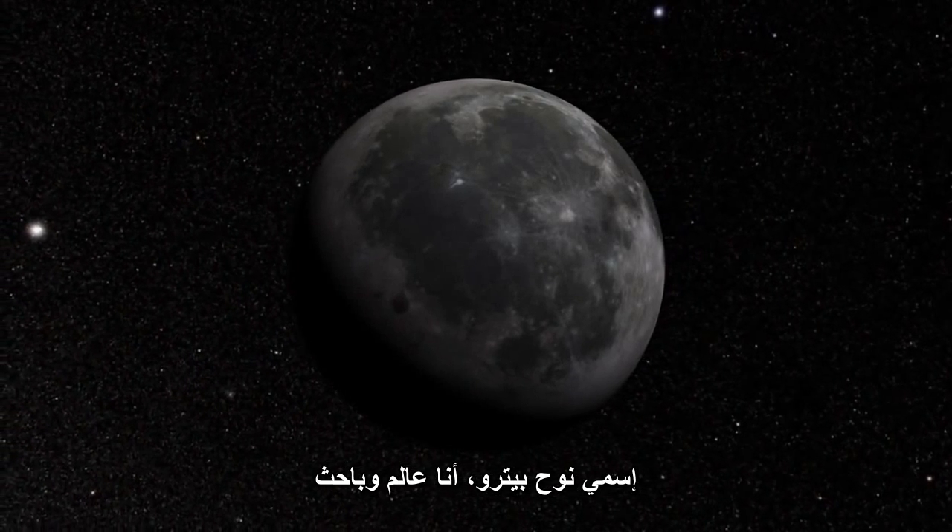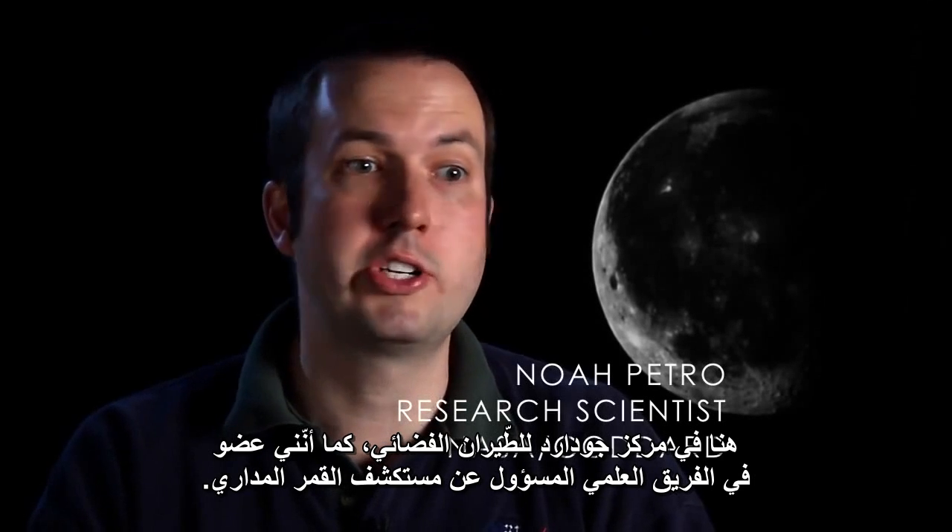My name is Noah Petro. I'm a research scientist here at the Goddard Space Flight Center. I'm also on the LRO Project science team.